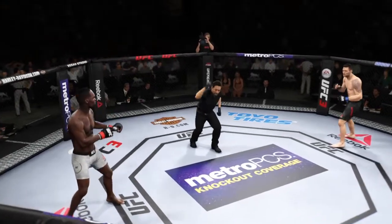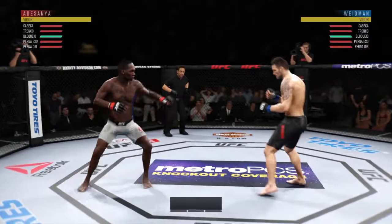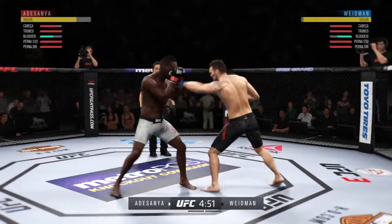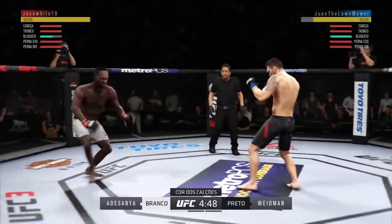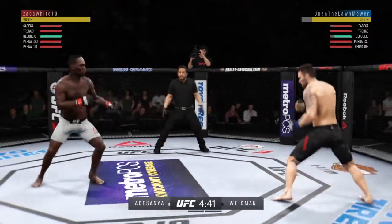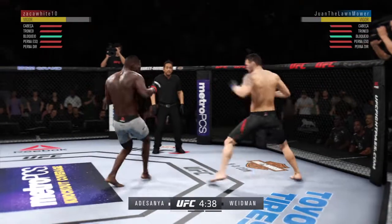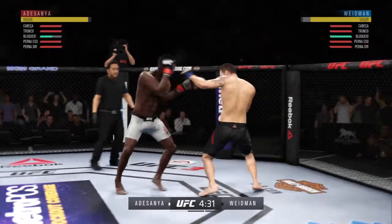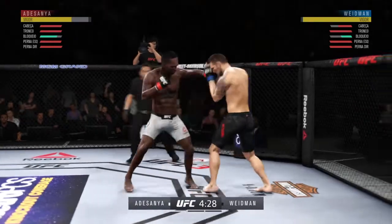First round. We are ready to go with round one here. Double jab there by Widen. Nice body kick there. Finds his range with the jab. Just misses there with the left. Good defense there. Splits the guard, connects with the punch there.